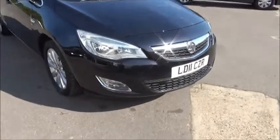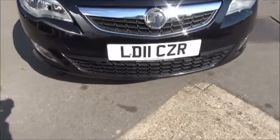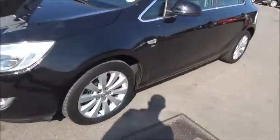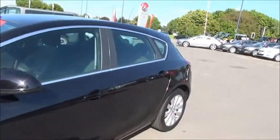Looking at the front of the car, we can see it benefits from front fog lights to aid visibility. It also comes with front parking sensors.